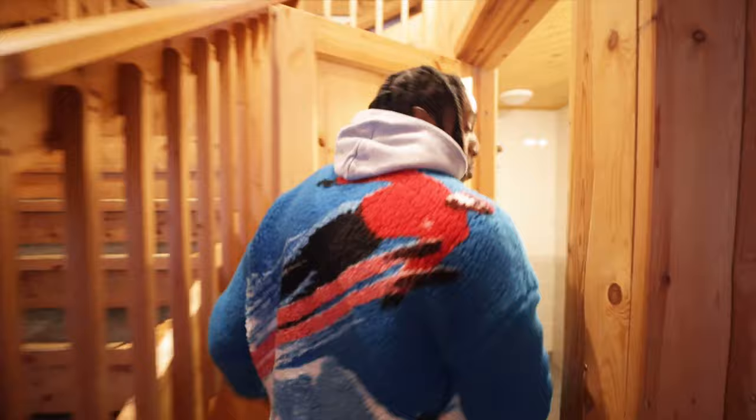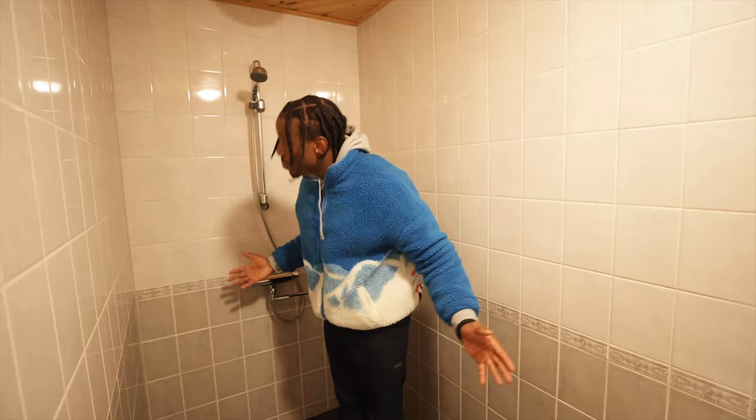Every single person in the whole hotel has to share this space — this is the shower, this is the toilet. For 500 bucks. Now you might say I'm being a little high maintenance. It's an ice hotel, get over it. And you'd be right. But there are a couple of things that just didn't sit right with me.